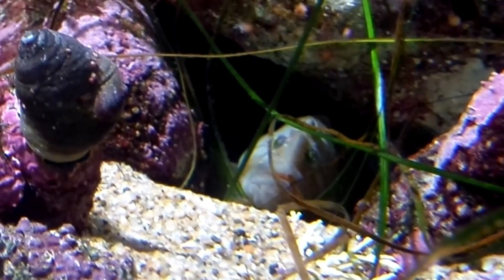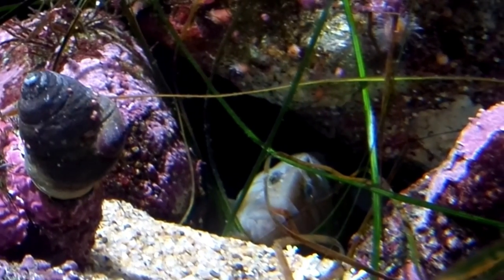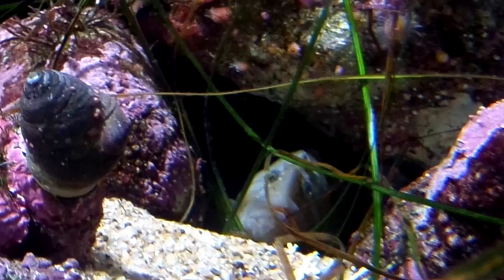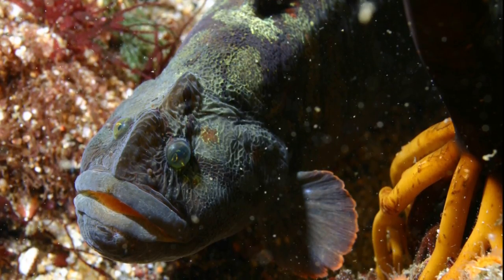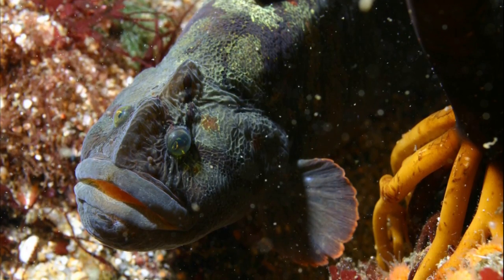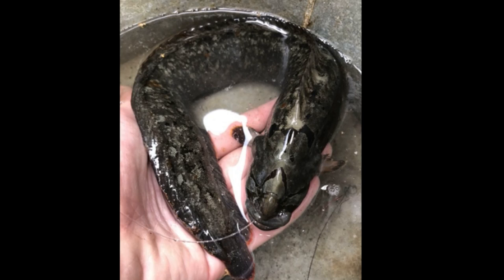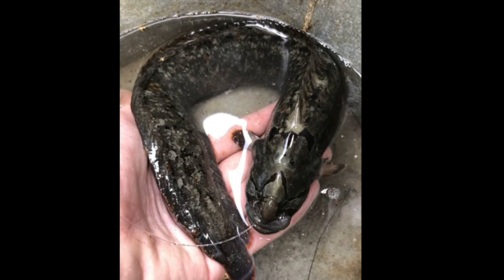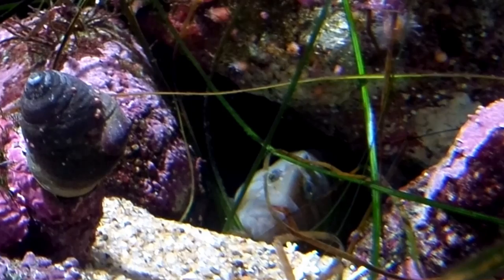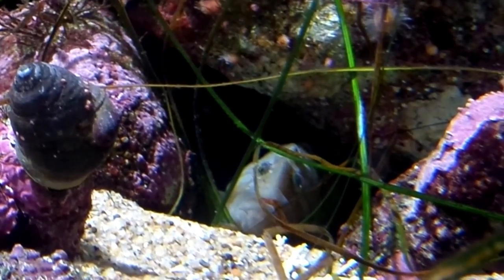The monkey-faced prickleback is a strange-looking, near-shore fish that likes to live in cracks and crevices on the bottom of the seafloor. The fish has a bluntly rounded snout, large fleshy lips, and black lines that radiate from behind the eyes. A dorsal fin with tiny spines runs along the back, and a lumpy ridge is located on the head. The color of these fish ranges from uniform light brown to dark green.